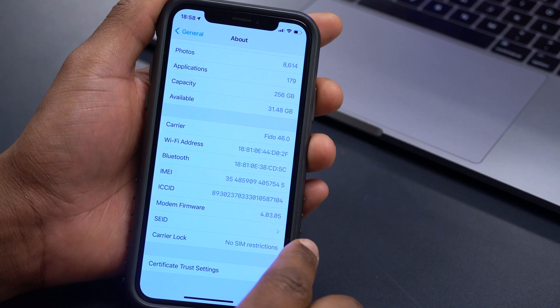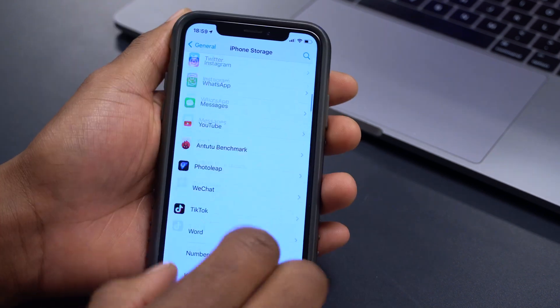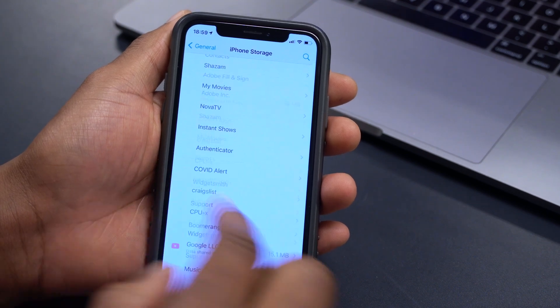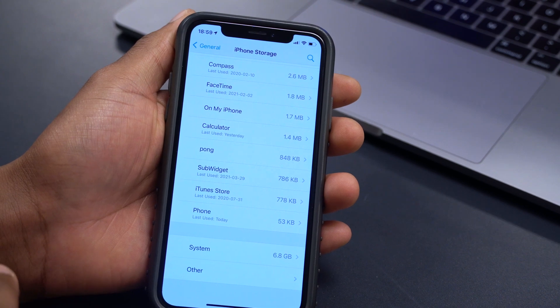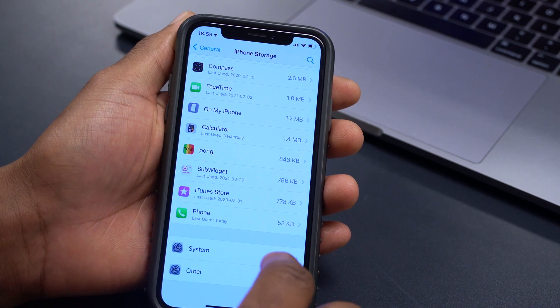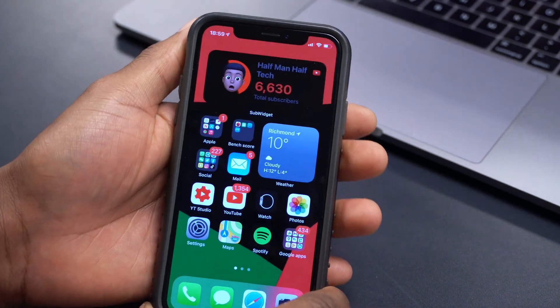The modem firmware version has not been updated from beta 5 — it remains the same. Scrolling all the way down, you can see how much storage the system is taking up: 6.8 gigs, which is normal and not an abnormal amount of storage.